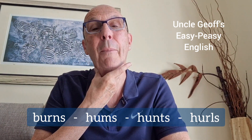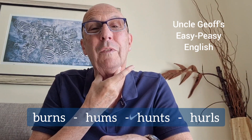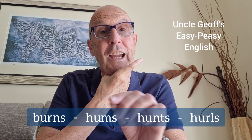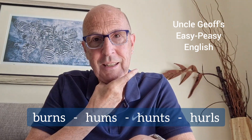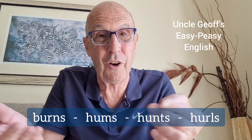Try 'hum' and stretch out the last sound. Hum. And because you can feel vibration on the 'm' sound, the final s has a 'zzz' voiced sound. Hums. If you hum, you hum a song, hum a tune.